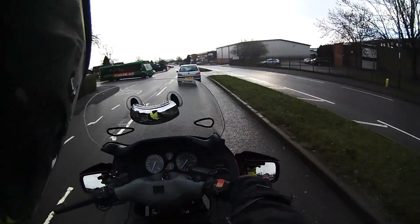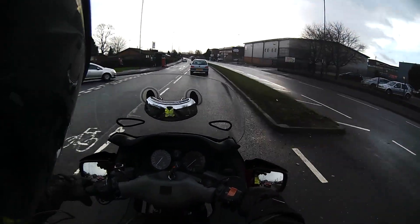My hands are too warm — got to turn these gloves down.